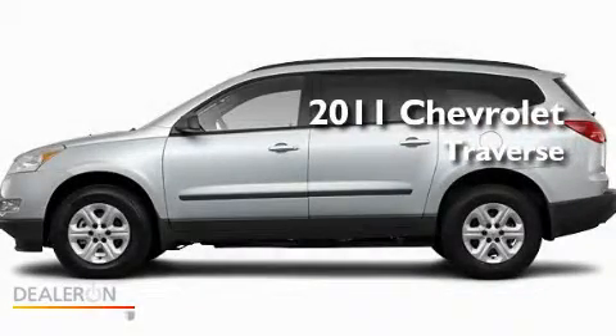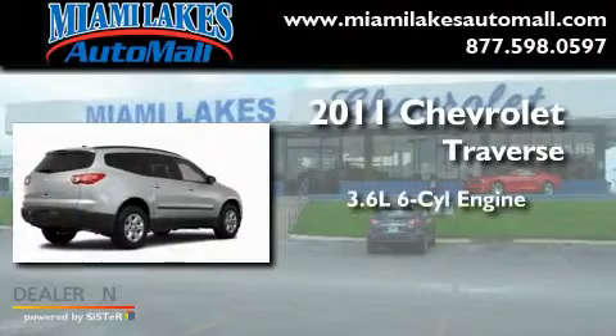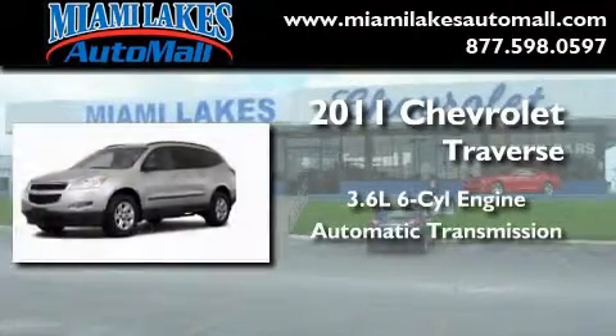This is a brand-new 2011 Chevrolet Traverse. It has a 3.6-liter six-cylinder engine and an automatic transmission.